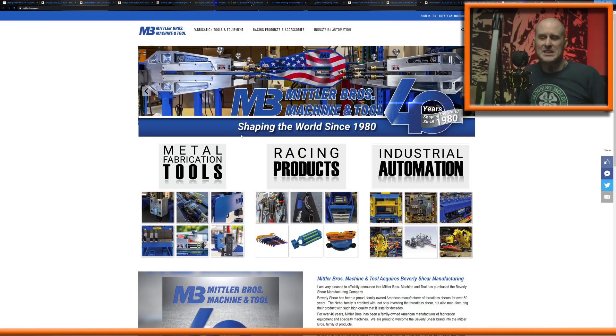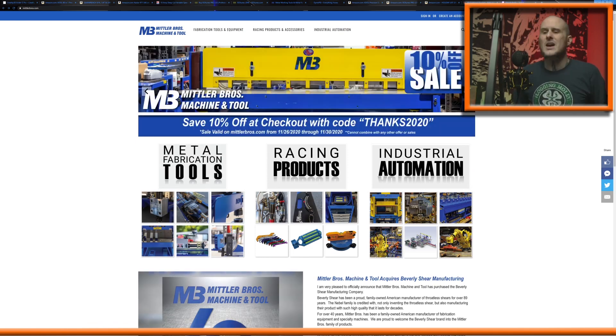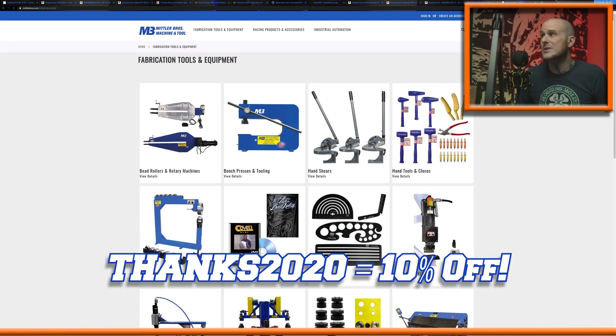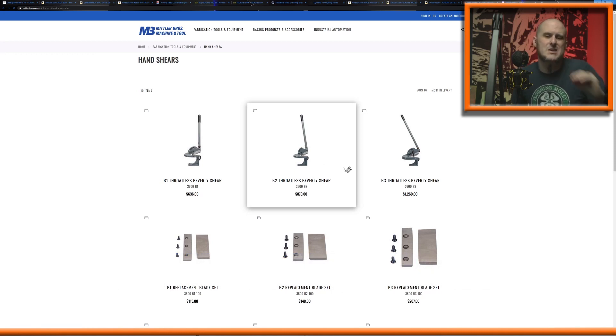Next up, we have the folks at Mittler Brothers. They're running a site-wide 10% off sale right now with a coupon code. Their coupon code for this weekend is THANKS2020, and that'll get you 10% off their entire website. I know a couple of people who have picked up some bead rollers from them recently because they were able to save 10%. American-made fabrication tools. And if you weren't familiar, they recently bought up Beverly Shears — the USA-made throatless shear company known throughout the industry as just the best throatless shears on the market. They bought them up, so now you can pick up one of those and get 10% off with the coupon code.